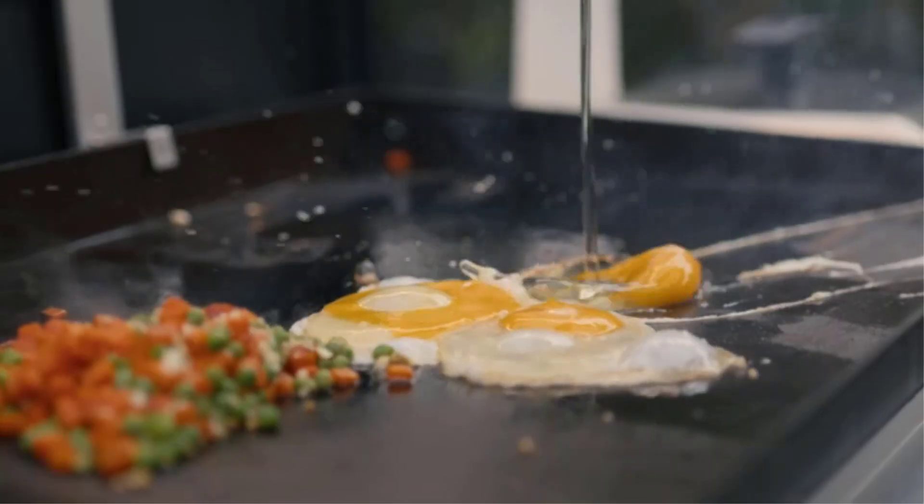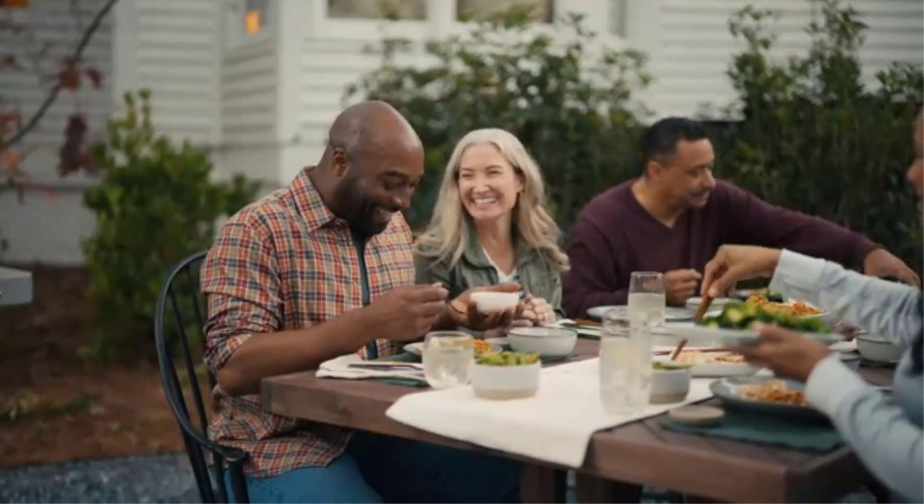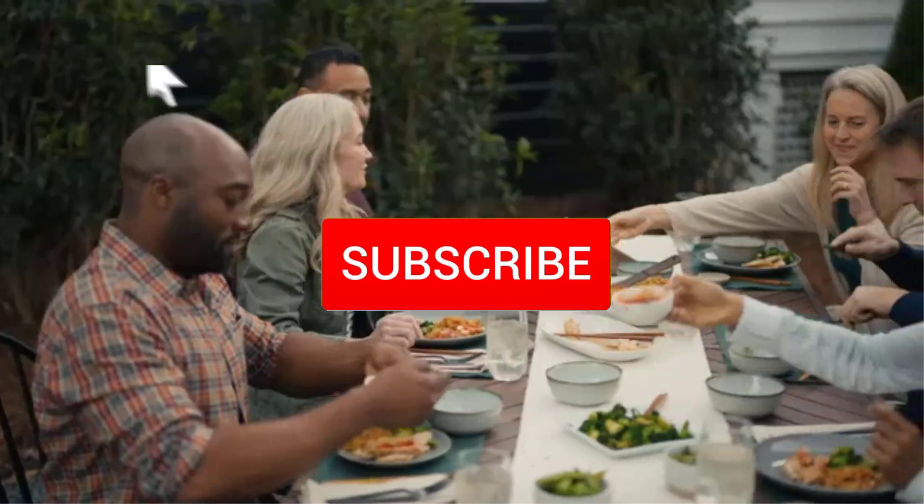To find out more information about these products, you can check out the description below and also make sure you subscribe for more reviews.